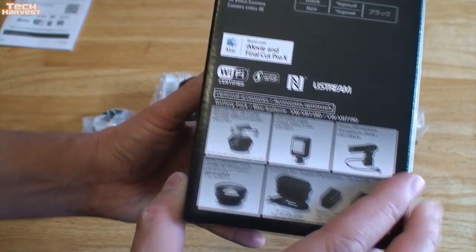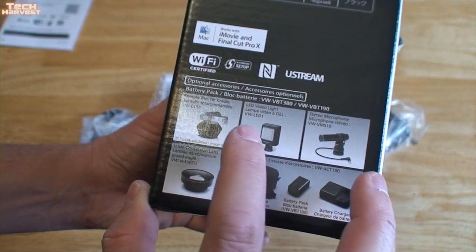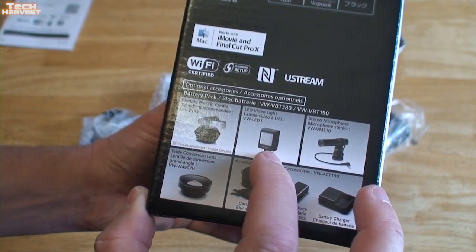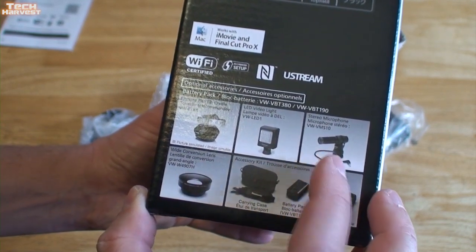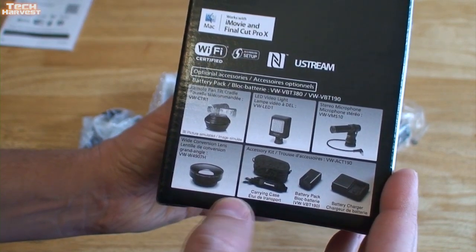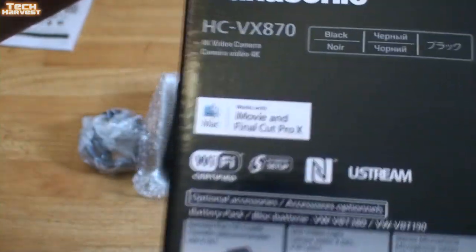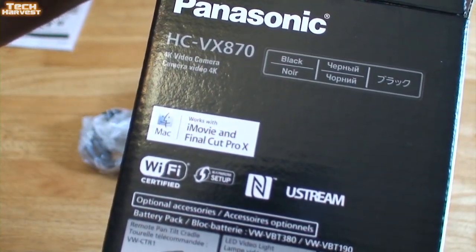These are some of the accessories you can use. I've got a tilt cradle, a light, a microphone, a wide-angle lens conversion kit, carrying case, battery pack, and battery charger. It says it works with iMovie and Final Cut Pro.